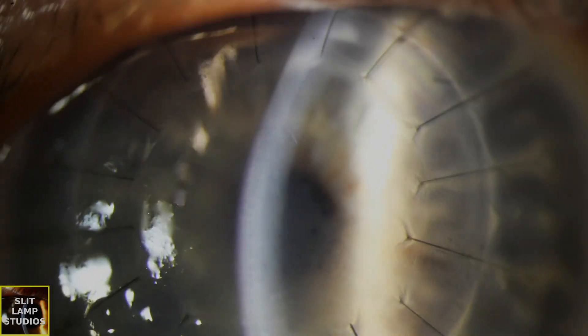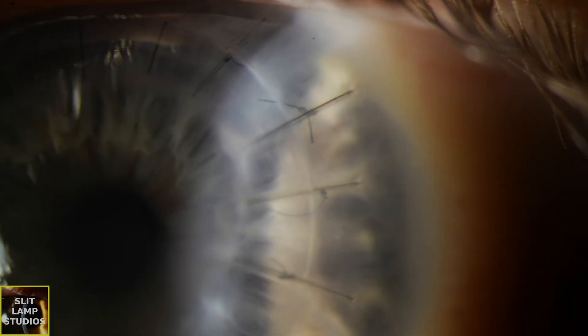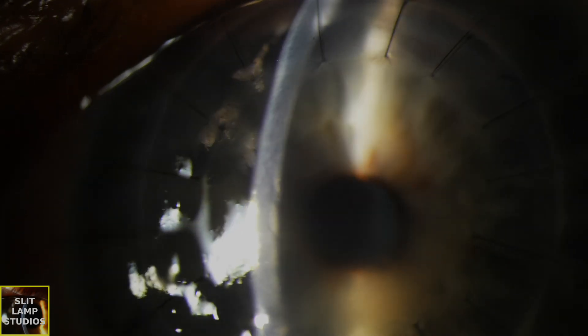There are a number of risk factors for patients presenting with graft rejection. Some of the high-risk penetrating keratoplasty cases are patients who've had previous graft rejection, those who've got corneal neovascularization, inflammatory conditions such as herpetic keratitis or uveitis, and larger grafts — classified as more than 8.5 millimeters.